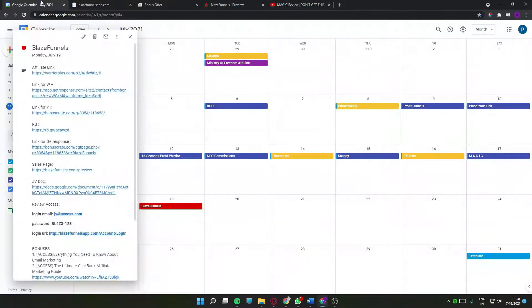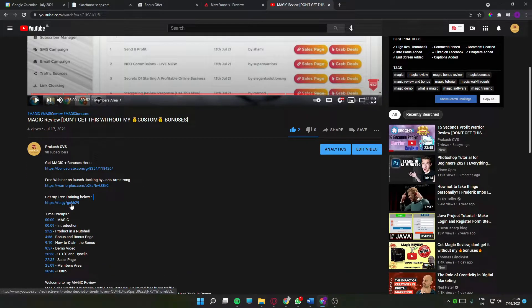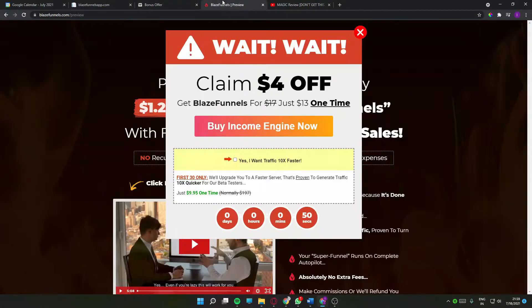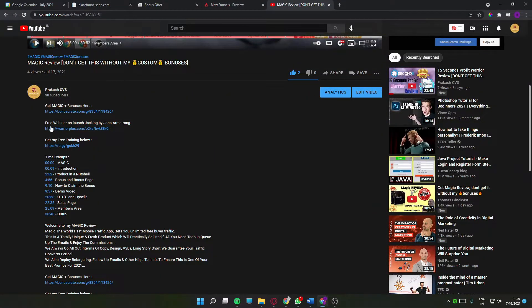There is a free training that will help you in your affiliate marketing journey, so make sure to click on this link here. You'll be getting access to a free training that I'm pretty sure will help you. And if you want to know how I make money with these review videos, there's a free webinar link in the description — a free webinar on launch jacking, hosted by my teacher Jonah Armstrong. He's a multi-millionaire who made all his money using launch jacking and product launching.